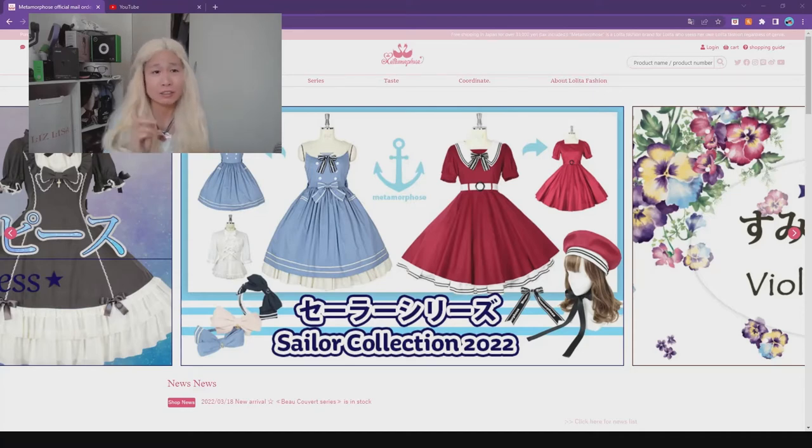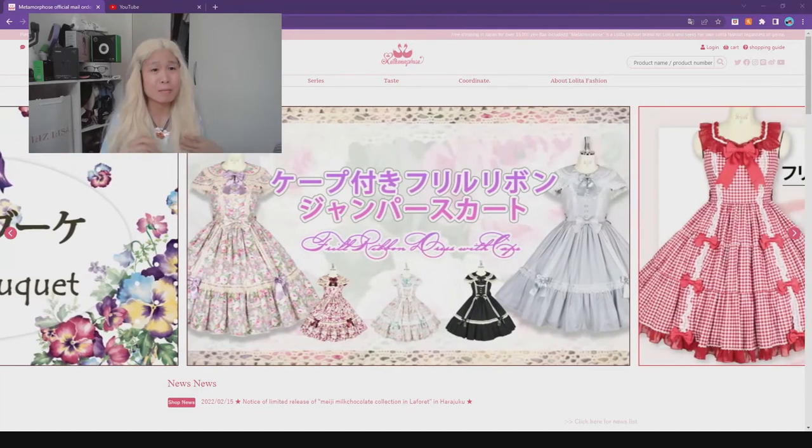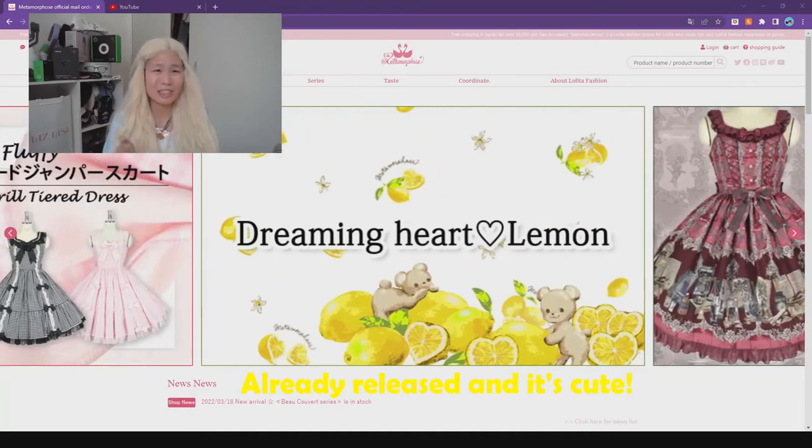And also the Sailor Collection — very nice and very classic, a very good classic. Angelic Pretty currently has a Sailor thing going on as well, a non-print item. But I also saw one Sailor-related print from Angelic Pretty — if I'm not mistaken, it's a bunch of cats with sailor hats on. Very cute. I'll check that out when it gets released officially.